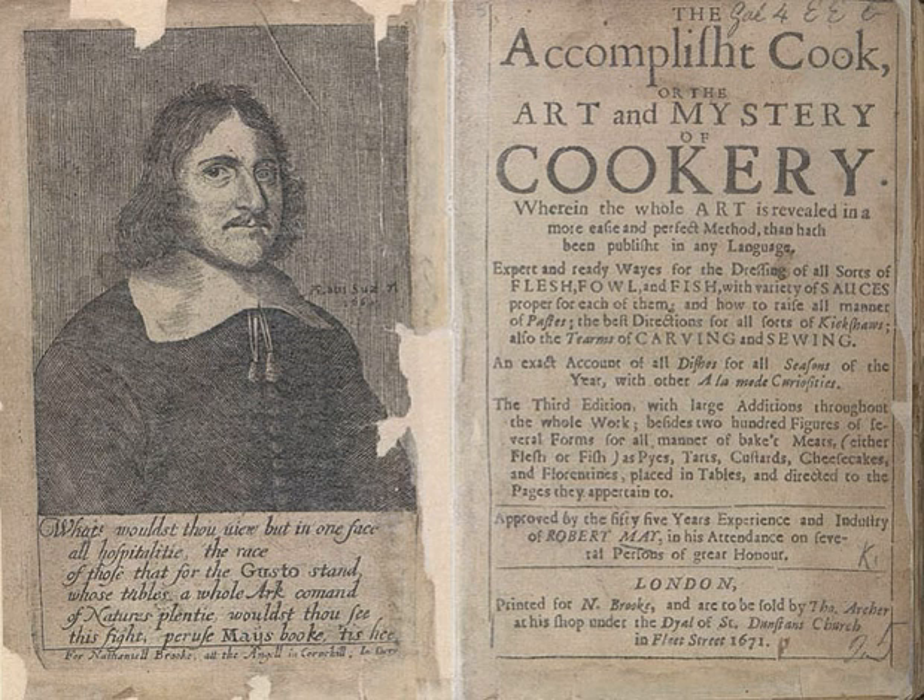The historian of food Polly Russell, writing in the Financial Times, is struck by the quantity of food May recommends for Christmas, including 21 first courses and 19 second courses. Even the Grand Salad contained a whole capon and a breast of lamb or veal. Russell sees the lavishness of the book as a reaction to the former dominance of the Puritans over English life.